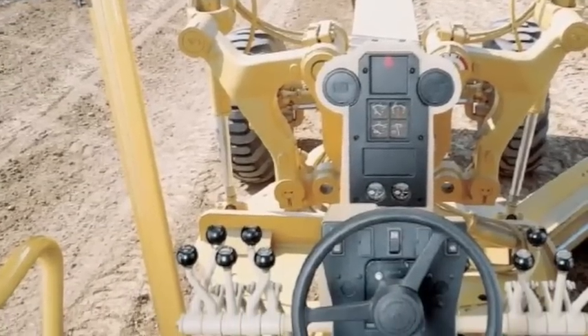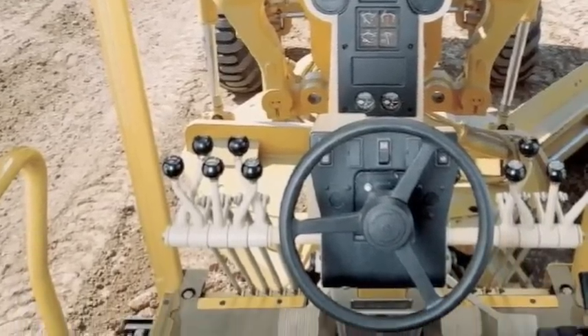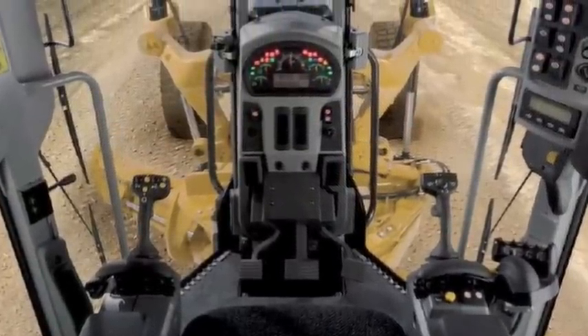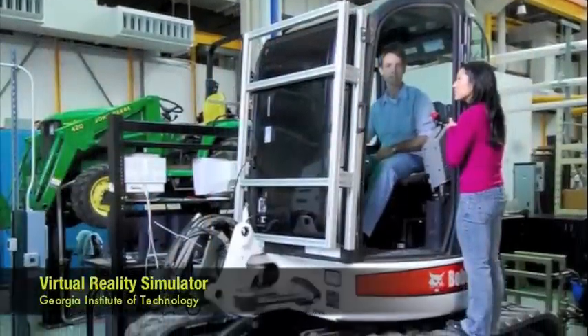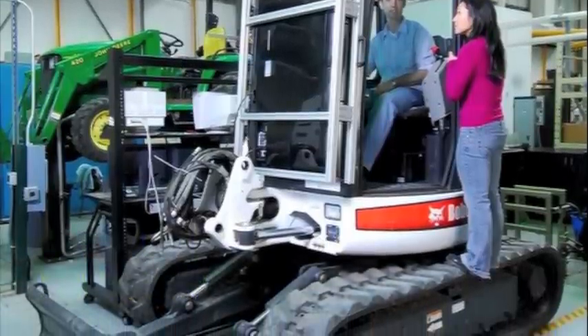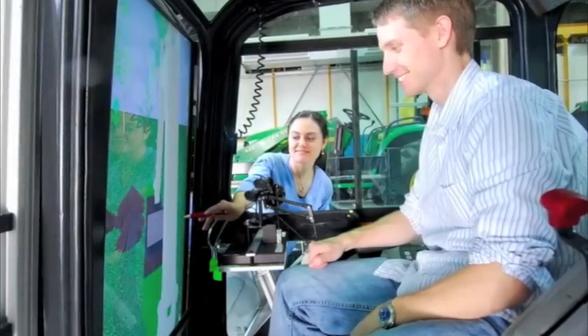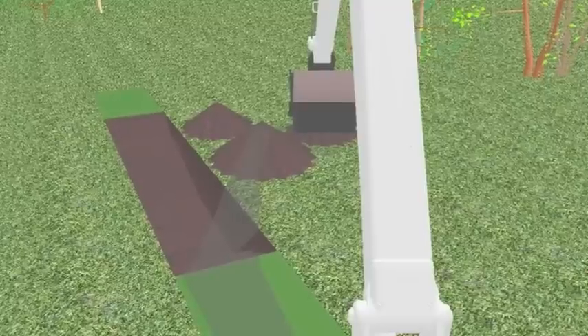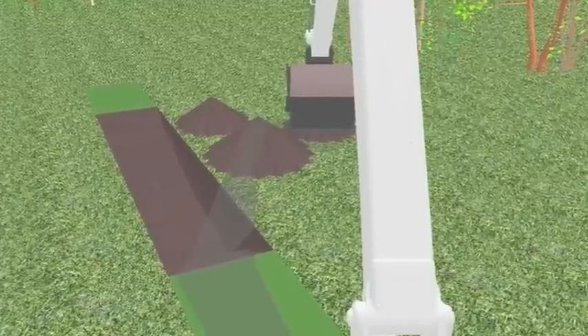One focus of Testbed 1 is to improve on conventional heavy equipment interfaces, replacing them with a modern user-centric design. The Virtual Reality Simulator at Georgia Institute of Technology — one of the two Bobcat excavators making up Testbed 1 — has been modified to include a video screen and haptic interface. Virtual Reality software allows the user to operate a virtual excavator, while data and feedback on the user experience is obtained and used to understand and improve the interface.